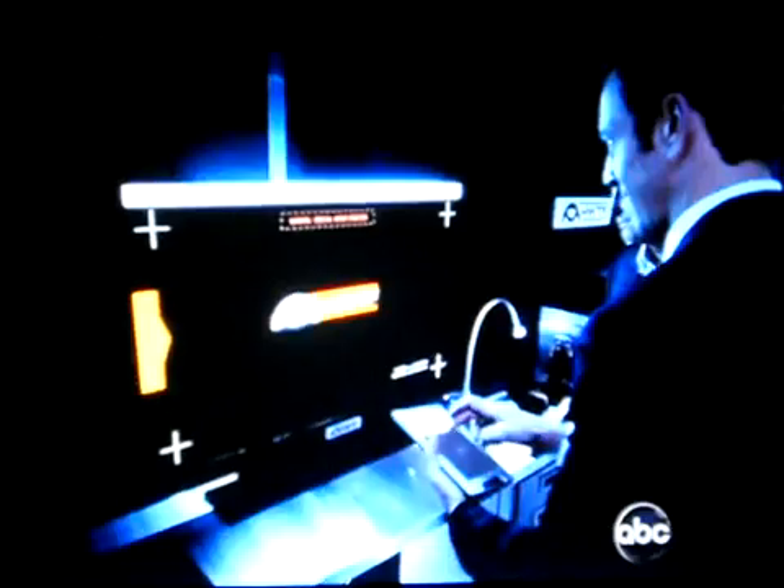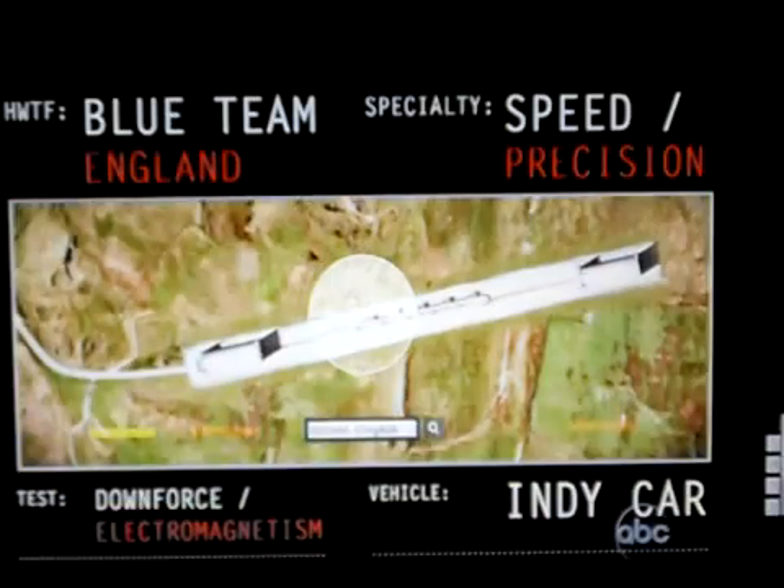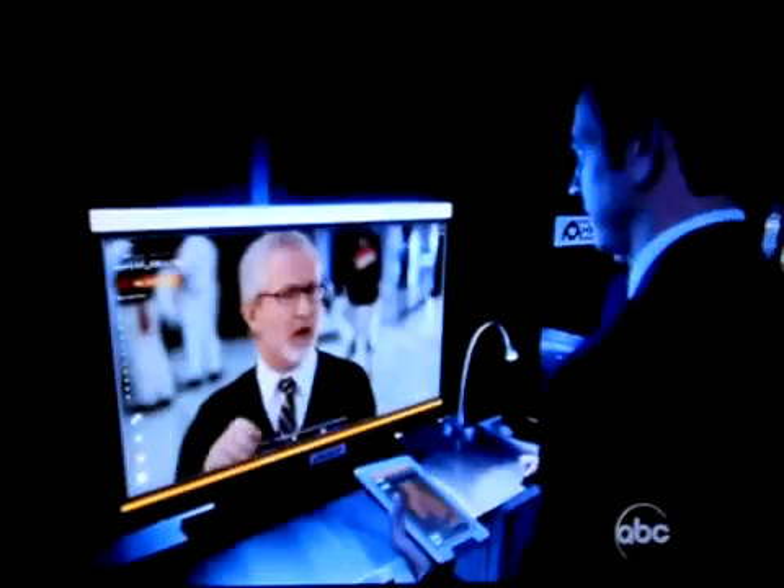We have the UK facility standing by. UK facility live link online. The theory has always been that if you drove a car fast enough, you could drive it upside down.